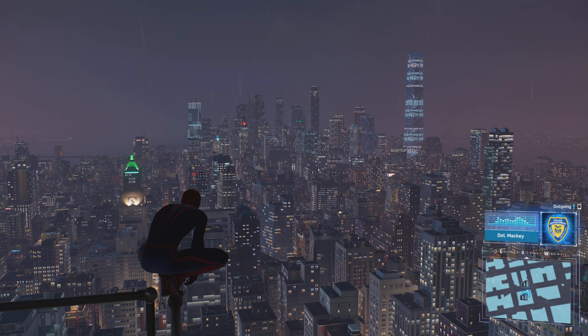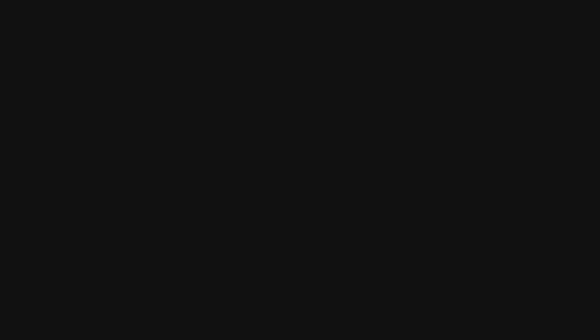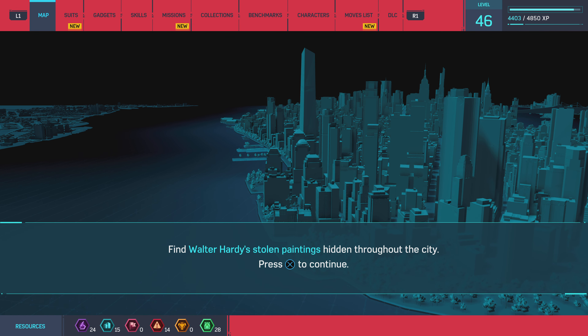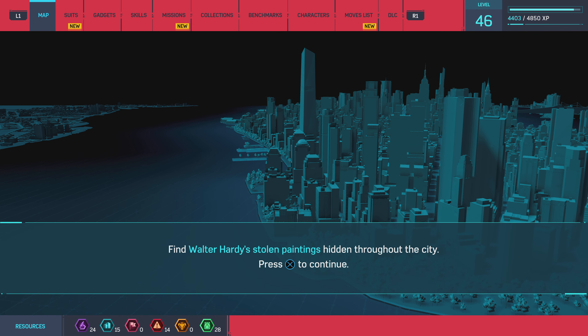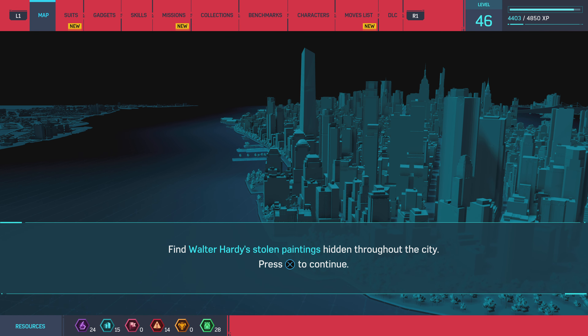Detective, I found a stolen painting. It was hidden in a fake power box. Leave it there — I'll have someone pick it up. In the meantime, I'll send you some other locations we know Hardy frequented. Sounds good. Wait, did you say Hardy? Yeah, the original cat's name was Walter Hardy. I'll pull his files and have more details next time we talk.